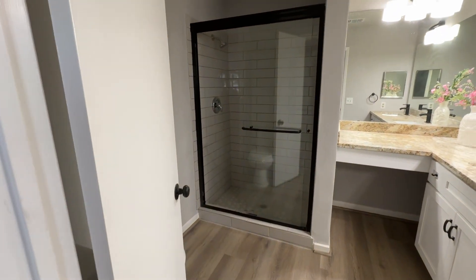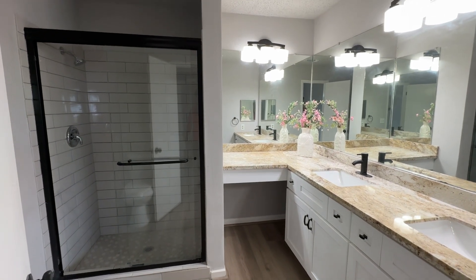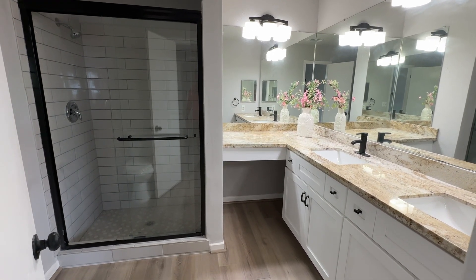The shower is done, everything done. One story, three bedrooms, two baths in Sugarland. For the price and location, please click on the link below.